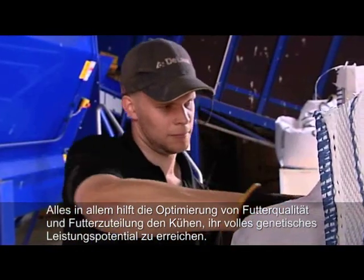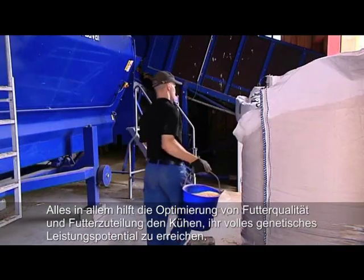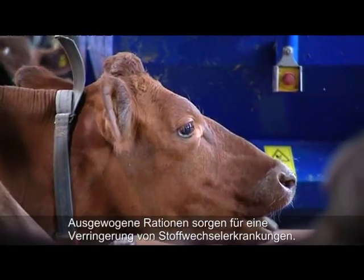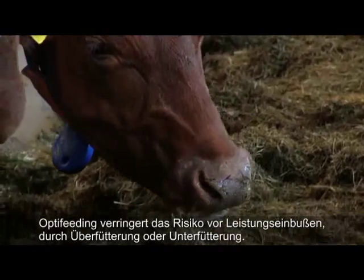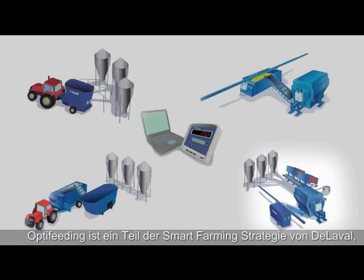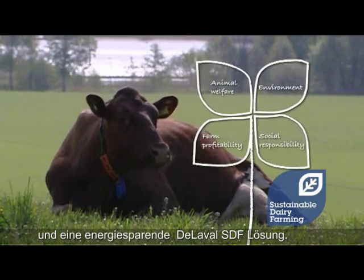Overall, optimizing feed quality and feed delivery helps cows reach their full genetic potential. Likewise, guaranteeing the right feed balance for each cow or group of cows reduces the risk of diseases caused by nutritional imbalances. Opti-feeding reduces the risk of either under or over feeding. Opti-feed is just another step towards smart farming and one of DeLaval's sustainable dairy farming solutions.